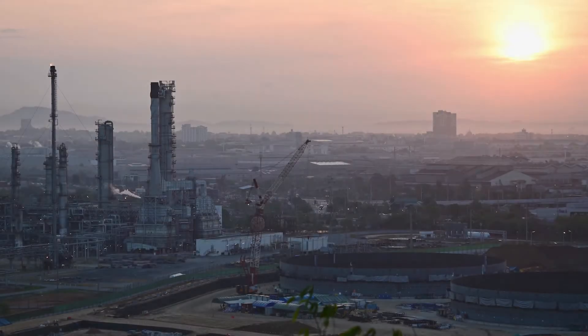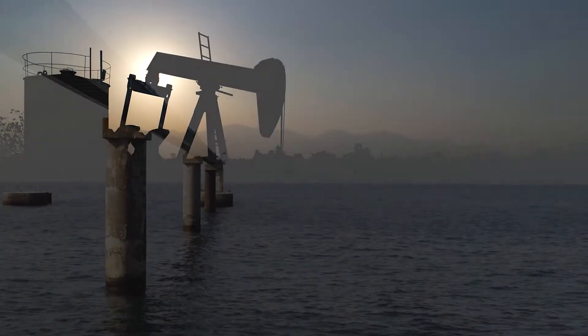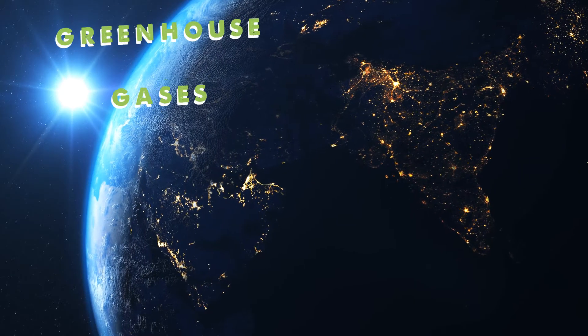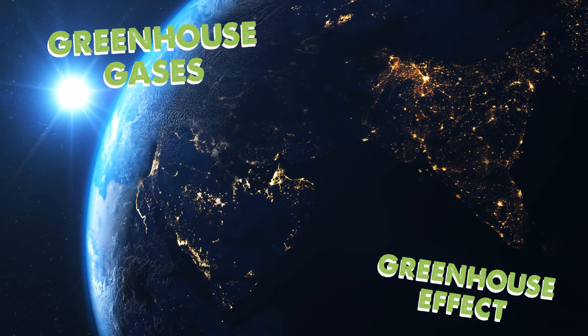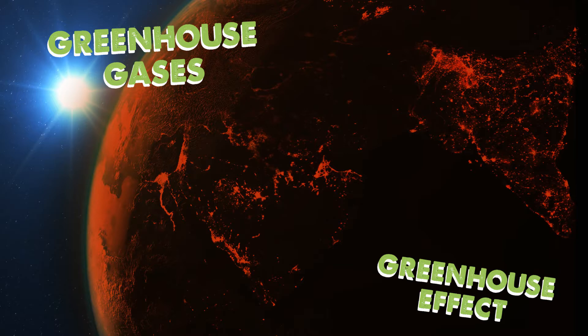Using fossil fuels causes problems for the environment. Removing them from the Earth causes pollution and can destroy habitats for plants and animals. When fossil fuels are burned for energy, they give out greenhouse gases, which help keep the planet warm. But burning lots of fossil fuels creates more and more of these gases, which is warming the planet too much, leading to climate change.